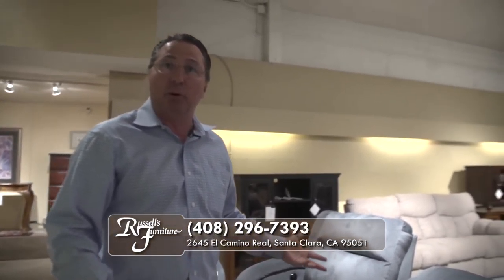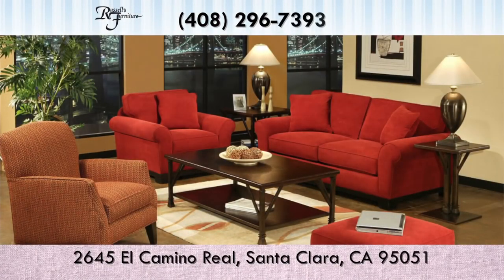This is available in fabrics and in leather. I'll show you some more choices, but in the meantime if you have any questions feel free to call 408-296-7393.